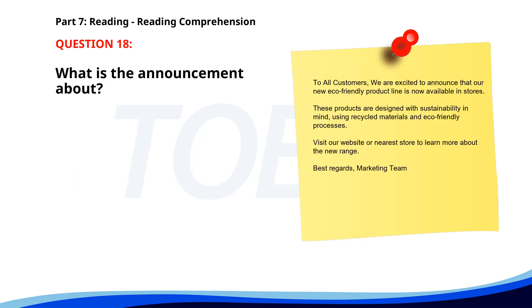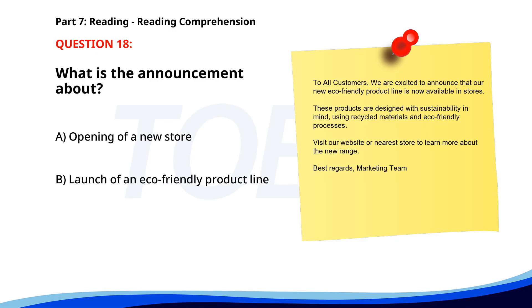Number eighteen. To all customers, we are excited to announce that our new eco-friendly product line is now available in stores. These products are designed with sustainability in mind, using recycled materials and eco-friendly processes. Visit our website or nearest store to learn more about the new range. Best regards, Marketing Team. What is the announcement about? A. Opening of a new store. B. Launch of an eco-friendly product line. C. Sale on existing products. The correct answer is B. Launch of an eco-friendly product line.